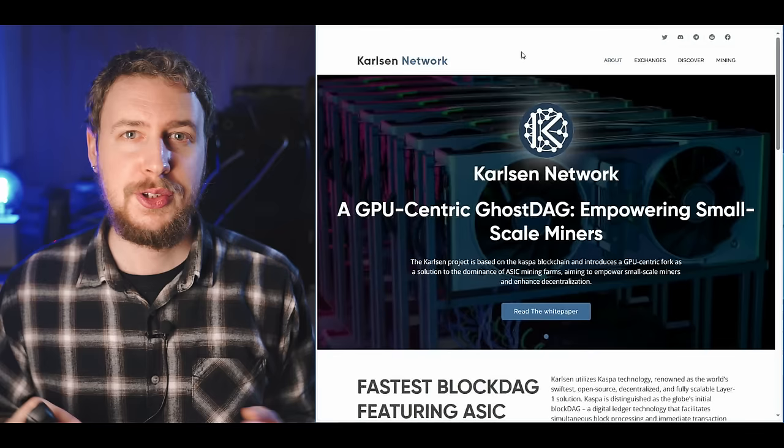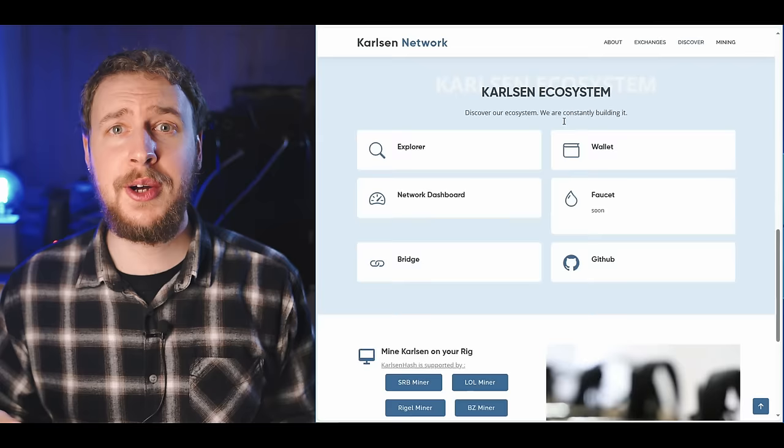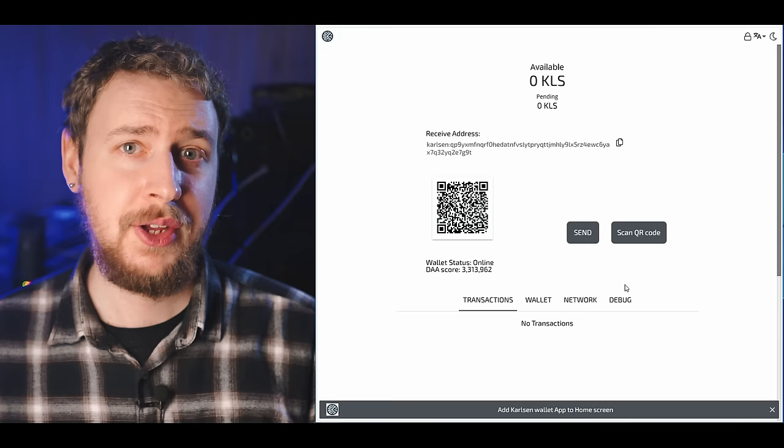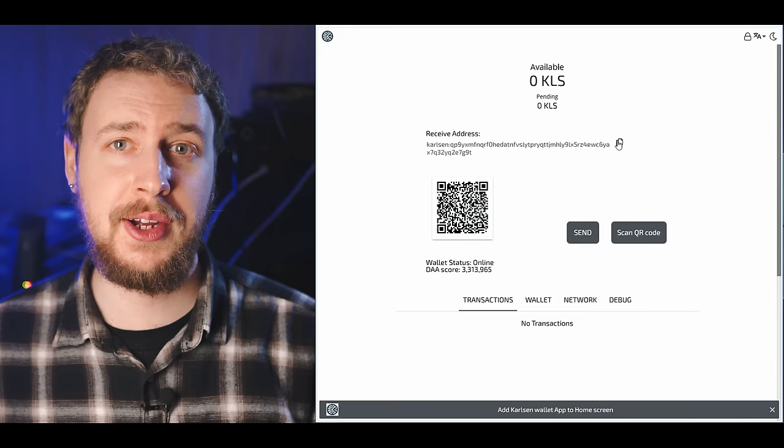Next is the Carlson wallet, which you can think of as your Carlson bank account. The easiest wallet to get is their web wallet. Just go to the official Carlson website, scroll down and click on wallet. Once there, click on create new wallet, choose your password, write down and save your seed phrase somewhere safe, then answer the seed phrase questions correctly and hit done. You are now logged in to your Carlson web wallet. Your wallet address is visible right there — click the copy icon to copy it and save it somewhere, because we're going to need it in just a little bit.